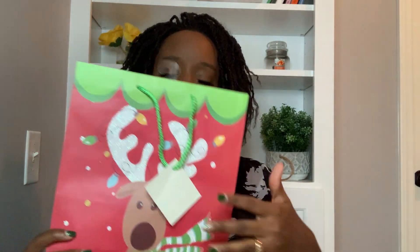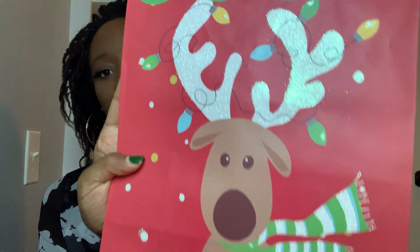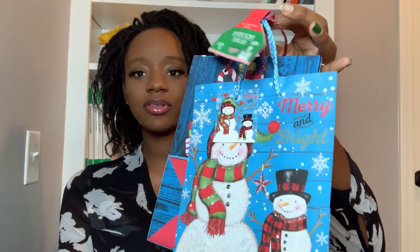I got some gift bags. This one is a reindeer with sparkles — real cute. I also got a two-pack gift bag. This is a snowman and some stockings and they both have sparkles on them.